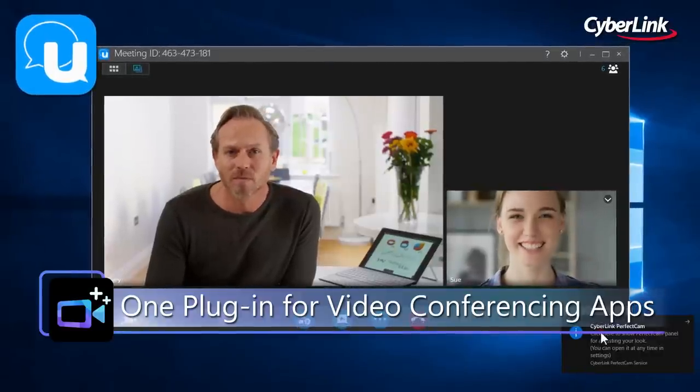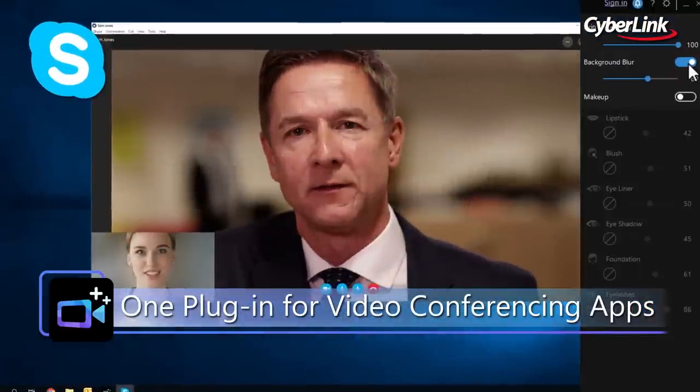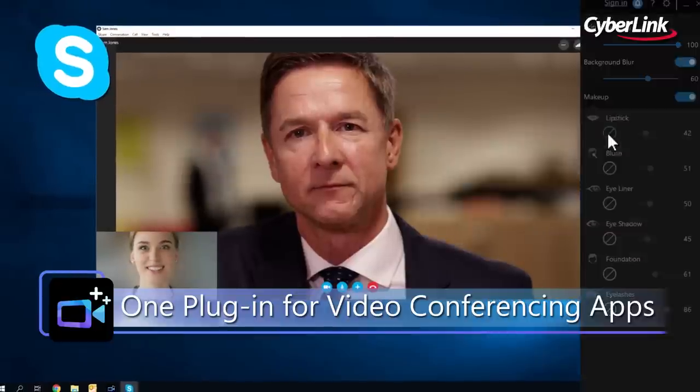PerfectCam also works as a virtual webcam plug-in, meaning you can use it with any existing video conferencing software your company uses.